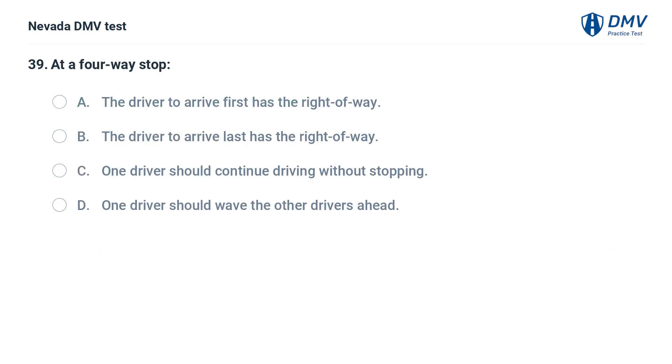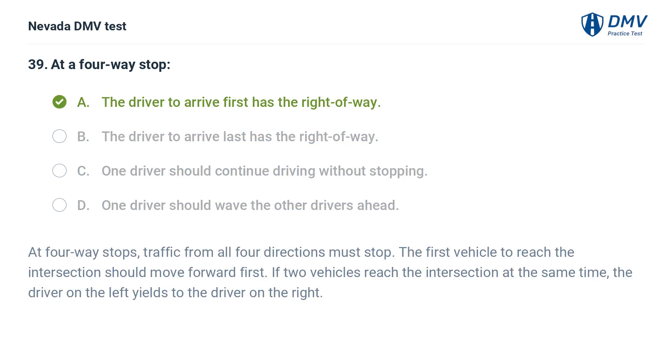At a four-way stop: a. the driver to arrive first has the right-of-way, b. the driver to arrive last has the right-of-way, c. one driver should continue driving without stopping, d. one driver should wave the other drivers ahead. The answer is a. the driver to arrive first has the right-of-way. At four-way stops, traffic from all four directions must stop. The first vehicle to reach the intersection should move forward first. If two vehicles reach the intersection at the same time, the driver on the left yields to the driver on the right.